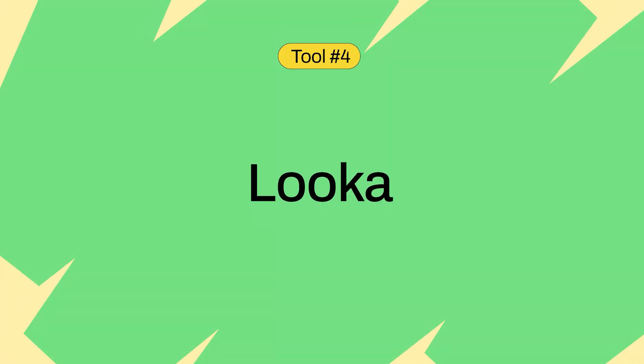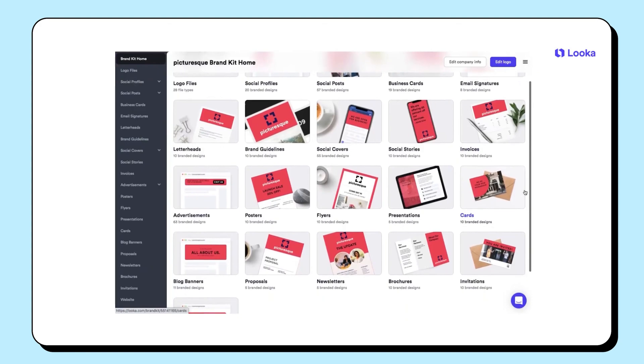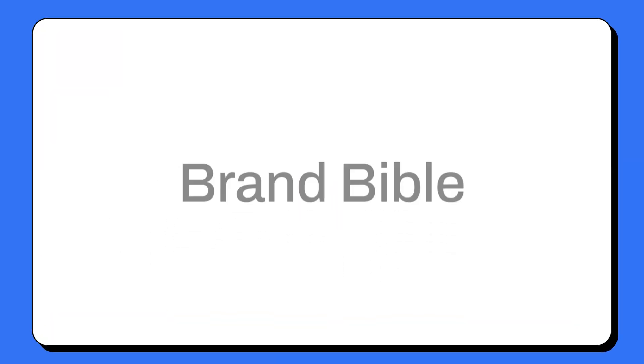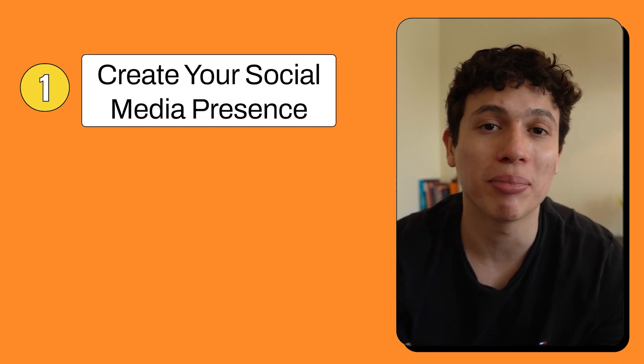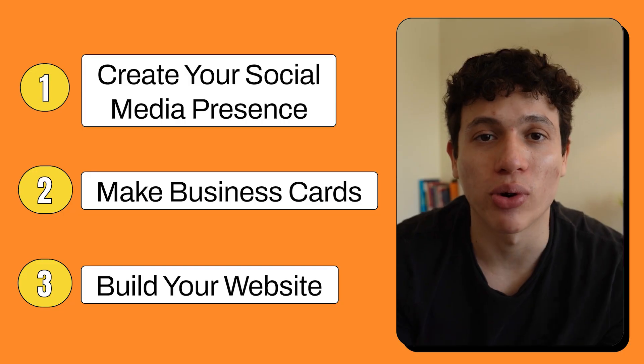Next up, we have Looka. Looka is the easiest way to create your brand designs and really build a strong brand identity. Looka uses your logo, colors, and fonts to create hundreds of branded marketing materials, helping you put together what's called a brand Bible — a centralized place with all your brand rules, guidelines, fonts, and colors. And with this brand Bible, you can create a standout social media presence, make business cards, build your website, and so much more, helping you maintain a consistent and professional look across all your platforms.